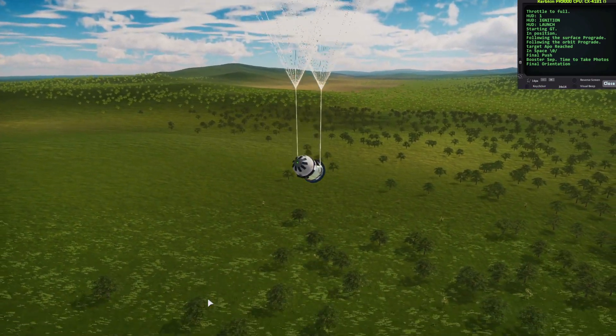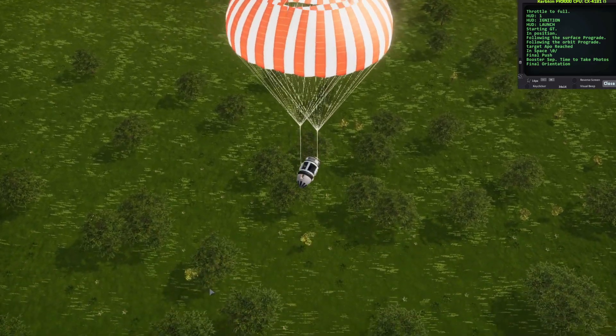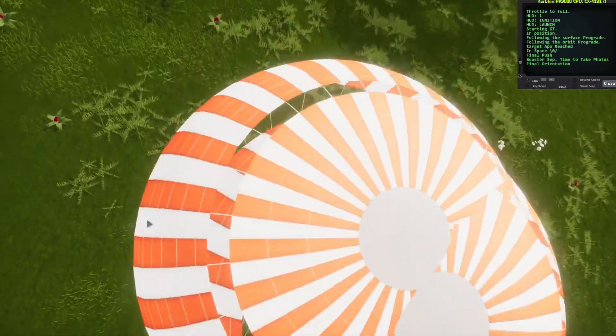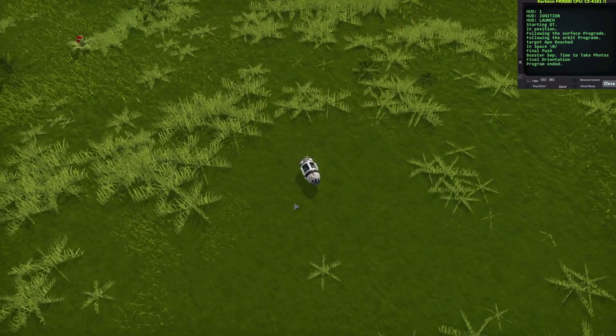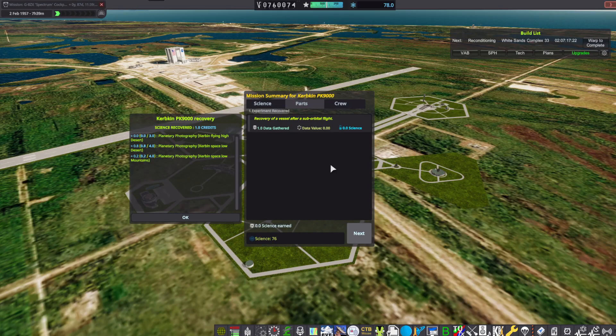R2-D2 is once again coming in for a ground landing this time — pretty sure it landed in the ocean last time. There it is, a successful return. They received one science credit for planetary photography, and that'll bring this one to an end. Catch us next time as we go to orbit with the Keck Explorer. Goodbye.